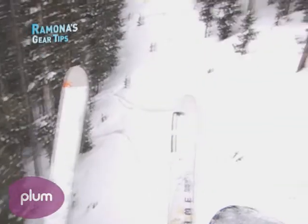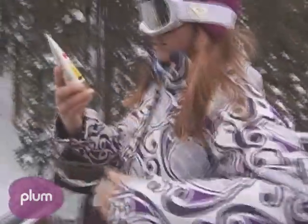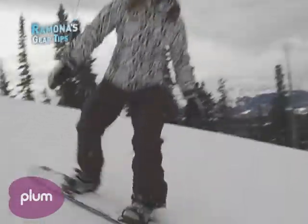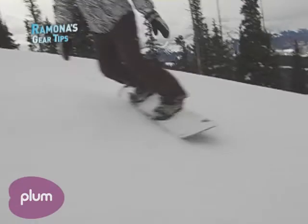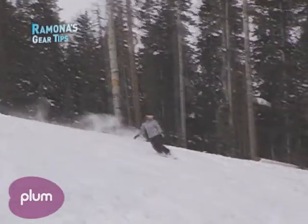The most important thing you need to remember: don't leave the house without putting on sunscreen. At this elevation, the sun is 4% more intense every thousand feet above sea level. So if you're at 10,000 feet, where we typically ski and snowboard, the sun is 40% more intense. So sunscreen is a must before you leave the house.